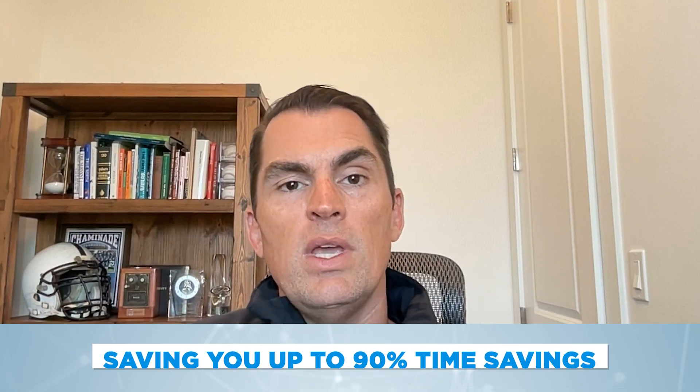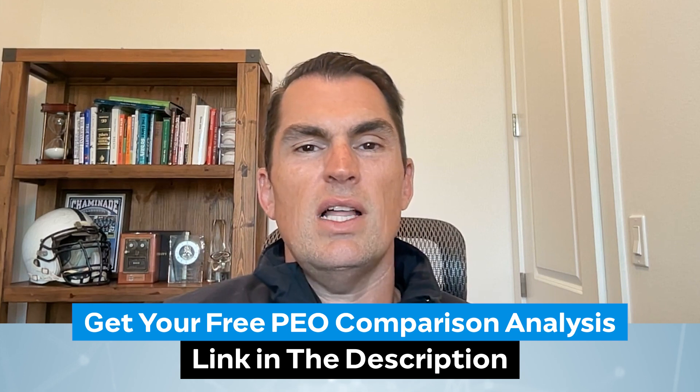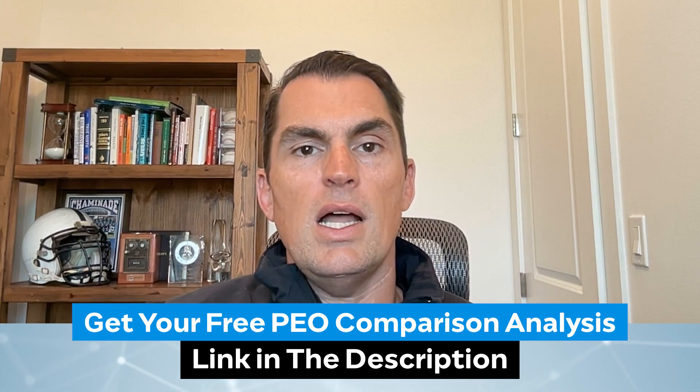We can also save you about 30% on your PEO costs. We'd like to provide you with that free analysis. Click the link in this video description, tell us a little bit about your company, and our PEO experts will be in touch to let you know whether a PEO makes sense for your business — and if it does, we can help you decide which PEO is best. Thank you so much for watching.